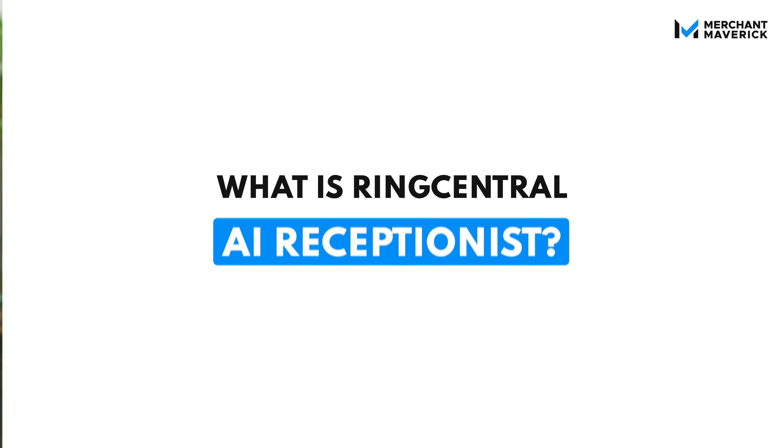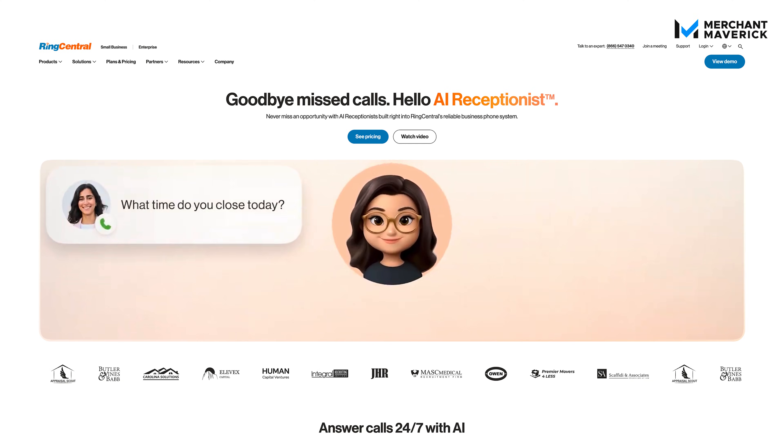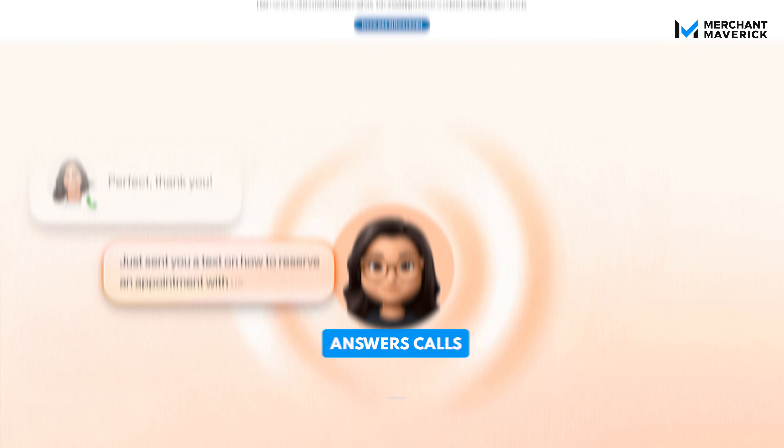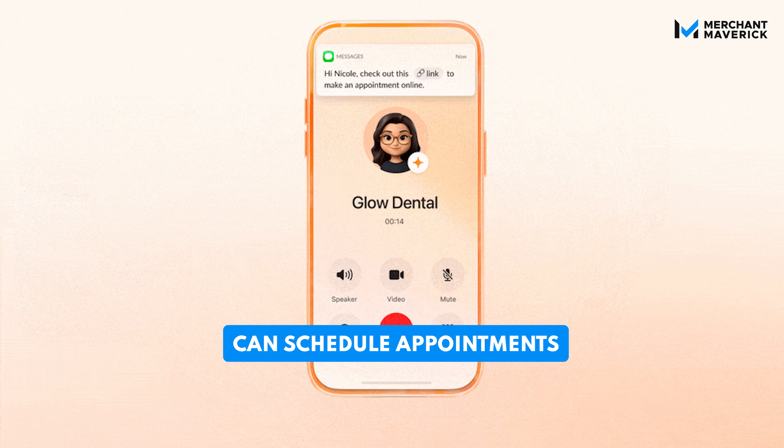Now let's break down what it is, how it works, and why you need it for your business. RingCentral AI Receptionist is a 24-7 AI call answering solution built into RingCentral's phone system, RingEX. It answers calls for your business, routes complex inquiries, sends texts, and can even schedule appointments, just like a real receptionist would.